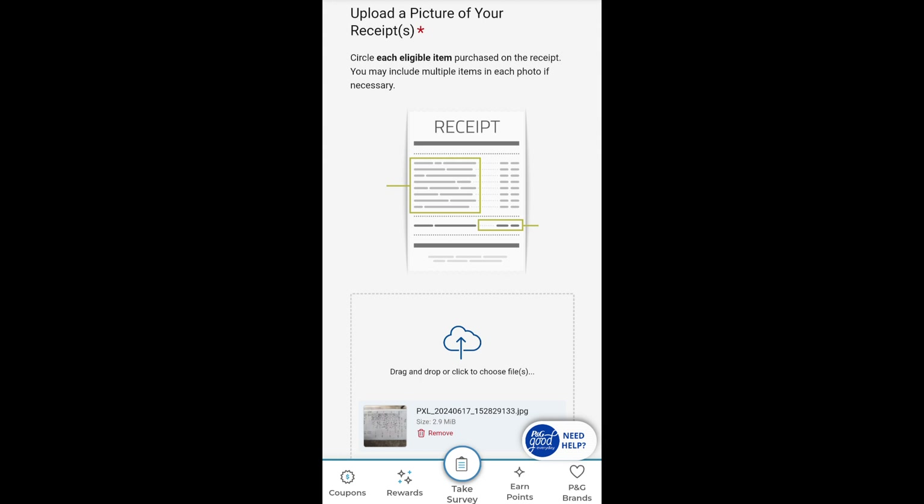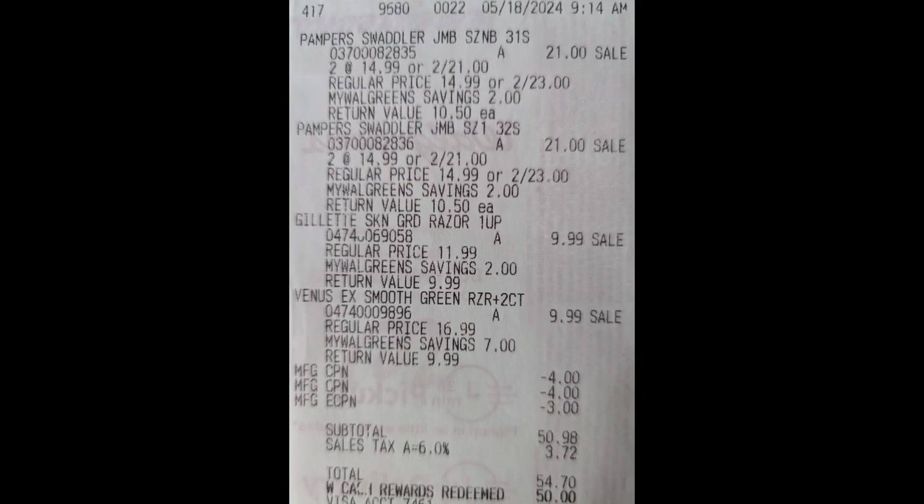The next step is to upload a picture of your receipt or receipts, making sure to capture the store information and date. Before you upload, you'll need to circle the subtotal and also circle each eligible line item — each qualifying P&G product — on the receipt. On this receipt, each item purchased qualifies for the Made to Save rebate, so you can go ahead and circle them all including the subtotal, then upload.